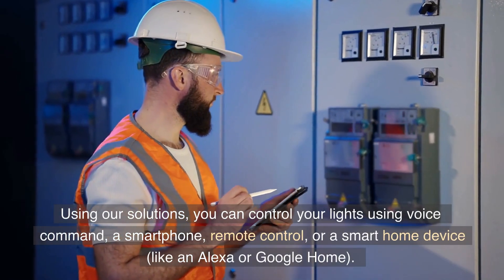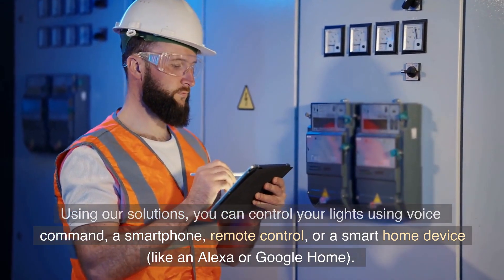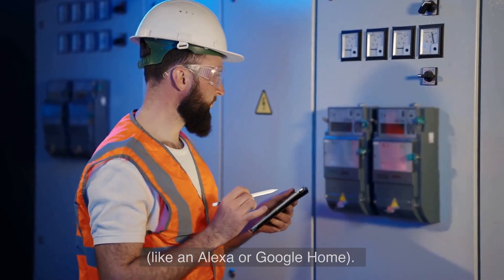Using our solutions, you can control your lights using voice command, a smartphone, remote control, or a smart home device like an Alexa or Google Home.